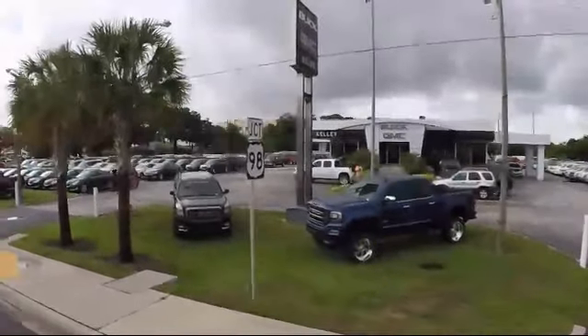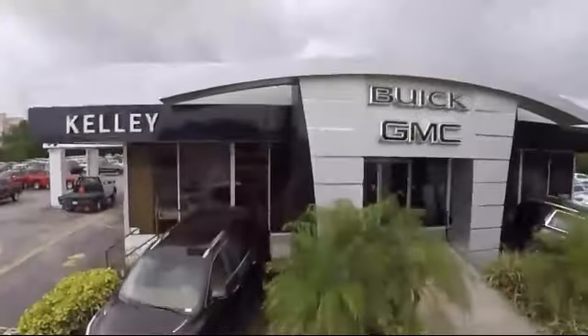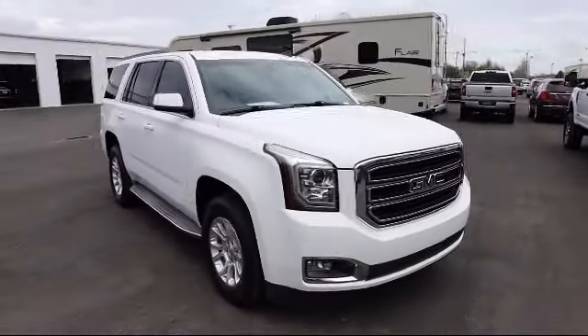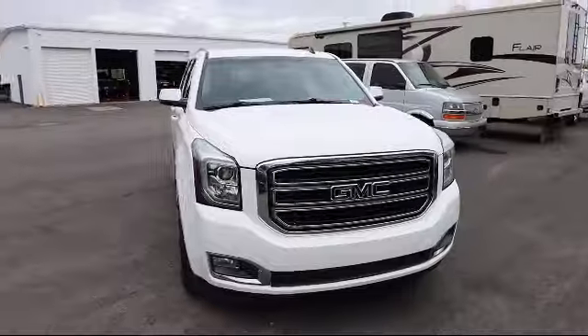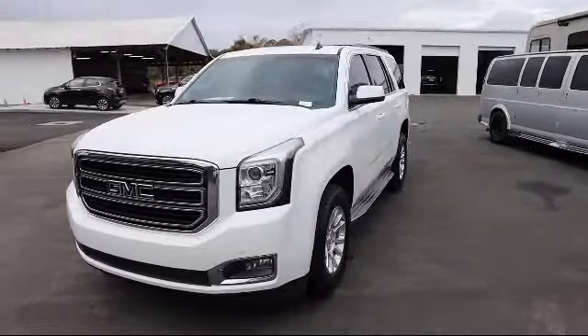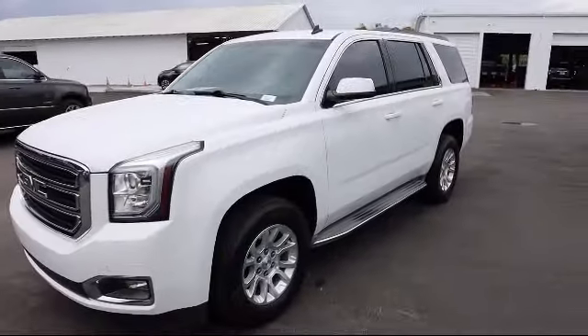Welcome to Kelly Buick GMC, and here's a look at another one of our great vehicles in our inventory. It comes equipped with Bluetooth smartphone integration, running board package, steering wheel controls, climate control, rain sensitive windshield wipers, and front video monitor.